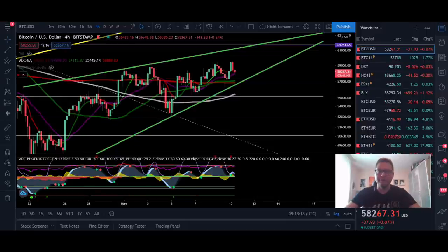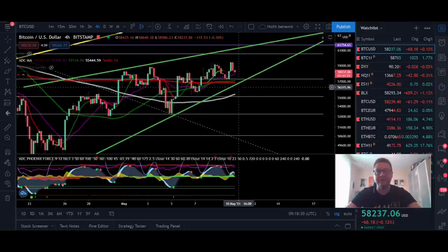Hello everyone and thanks for tuning back in — Alessandro the Crypto here. I hope you're all doing fine. Welcome to another episode. Today we're going to analyze the Bitcoin price, have a look into Ethereum, and at the end also into the DXY and Nasdaq. We're going to start in the four-hour time frame for Bitcoin.